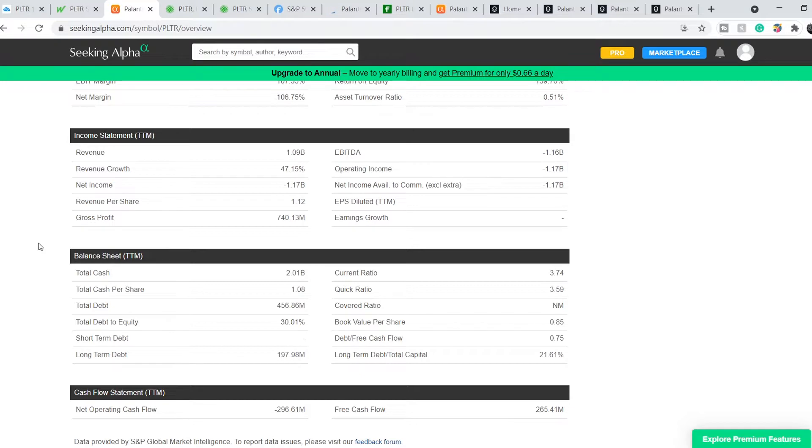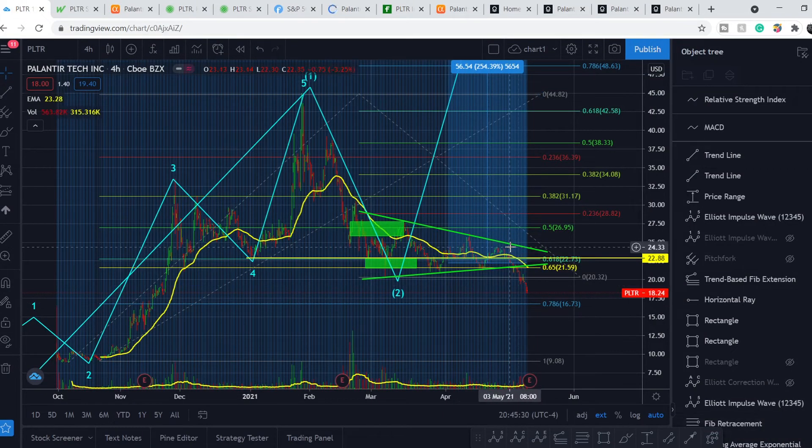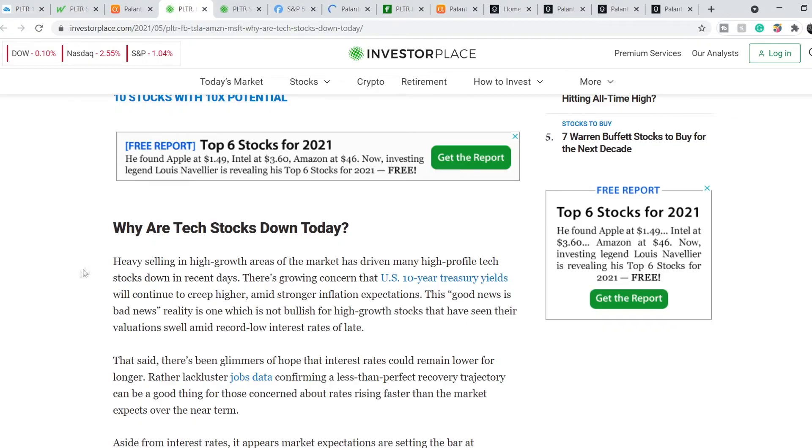As I already said, this company is very stable from the financial standpoint. But you might be wondering why we have this massive sell-off of this stock. And here is the answer.